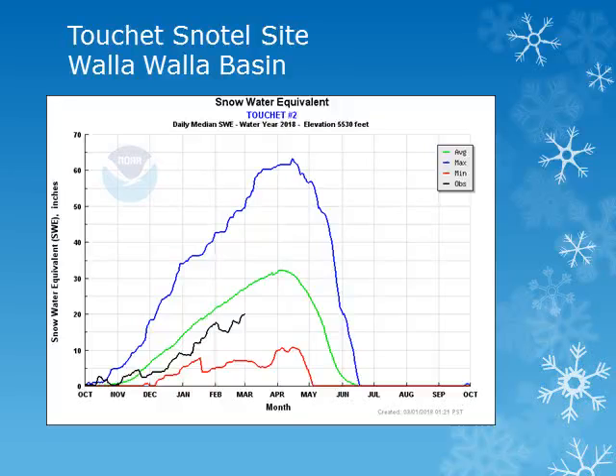The Tissue Snowtail site is in the Walla Walla Basin around 5,500 feet. Looking at the black line, we can see that the snowpack decreased during the first part of February with the very mild temperatures we saw, and then increased through the second part of February but continues to be below normal.